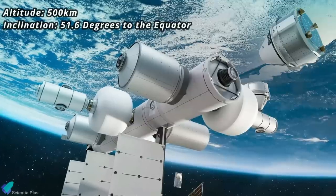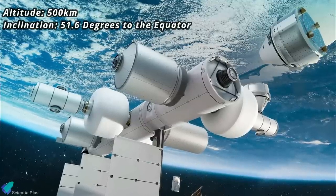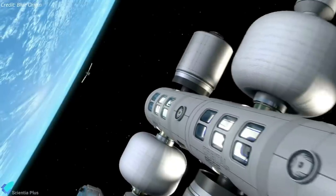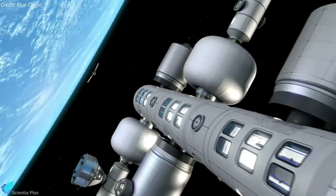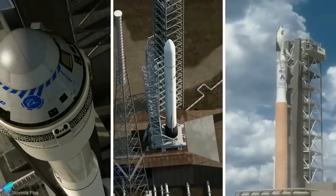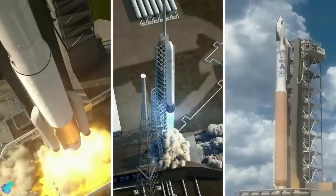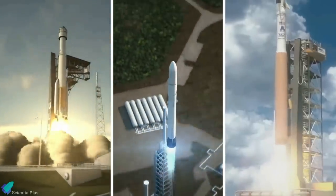Several other companies and organizations will also participate in Orbital Reef. The orbital altitude would be higher than that of the International Space Station, and the inclination would be the same as the ISS. The station is expected to begin operations in the second half of this decade, though it is uncertain when the first element will launch, given considerable delays in the New Glenn, Starliner, and Dream Chaser programs.